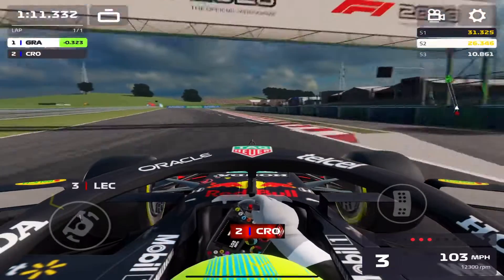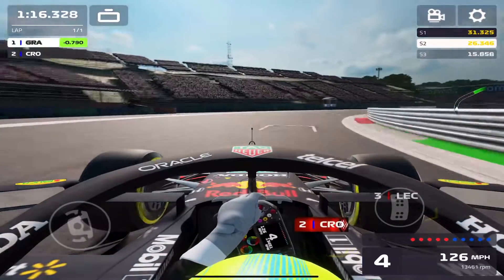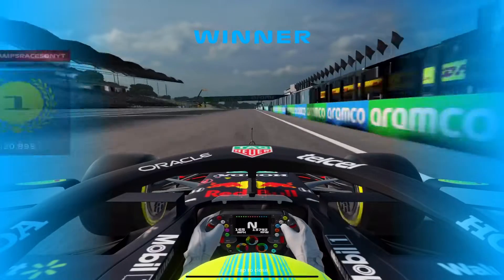I hope you guys enjoyed that one — it was really close, back and forth. Eventually we got through past the final AI and got the win with that defensive driving. I hope you guys enjoyed the video. Don't forget to comment, like, subscribe, all that stuff, and have a great rest of your day!